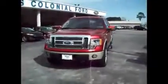Hello and welcome to King's Colonial Ford. Today we're looking at a 2010 Ford F-150 Lariat. It's a four-wheel drive with running boards and two-tone paint. It also has the Pirelli tires and the nice Lariat rims.